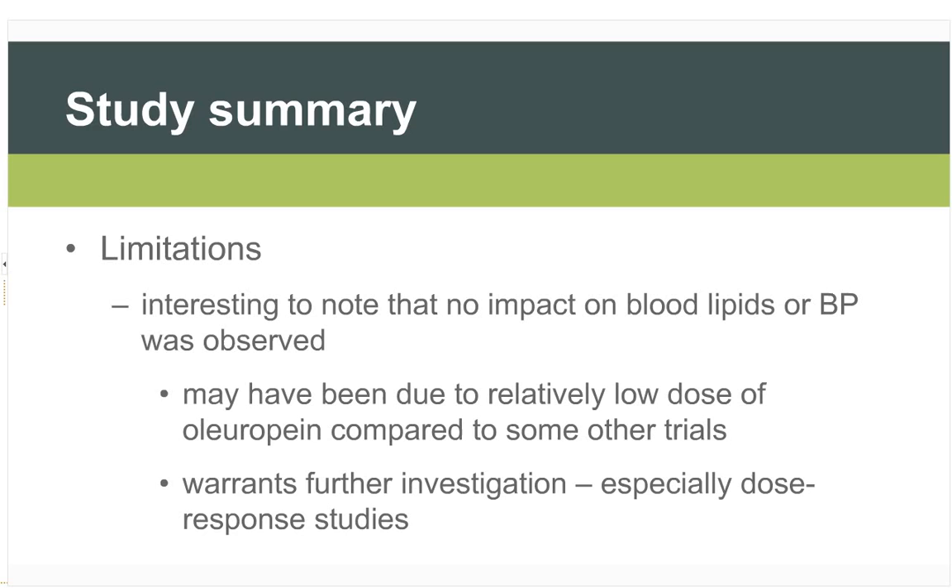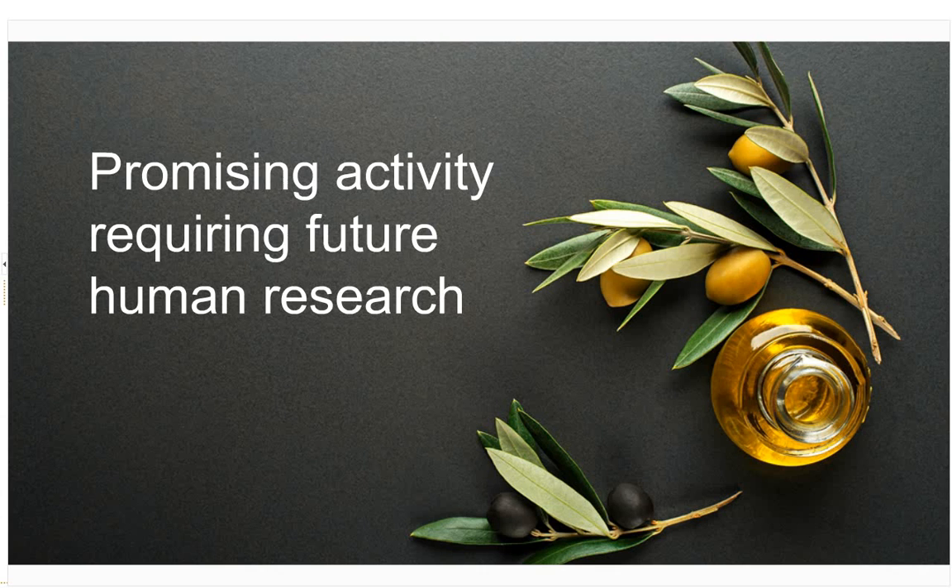It warrants further investigation, particularly around dose response. It would be interesting to see more studies evaluating in larger groups of people what different dosages of olive leaf result in, particularly the levels of change in early-stage hypertension compared to various dosage levels.